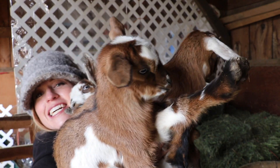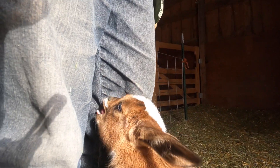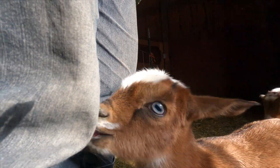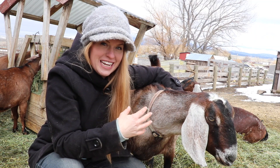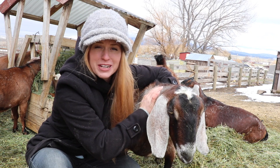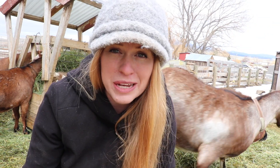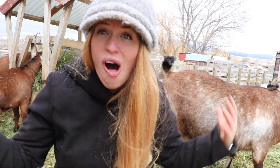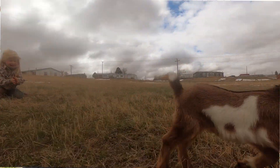These cute kids are almost too much to bear. In the next couple of days there'll be a couple more cute kids to add to the mix that they'll all be able to play with, and hopefully we'll get some nicer weather so all the kids can go outside and enjoy everything just a bit more.